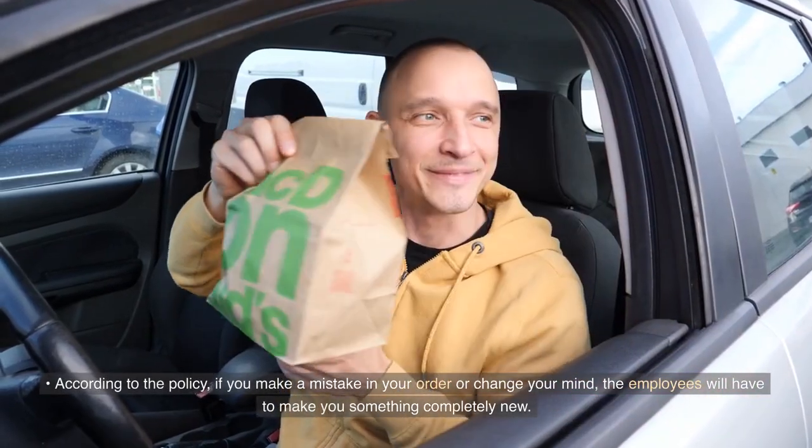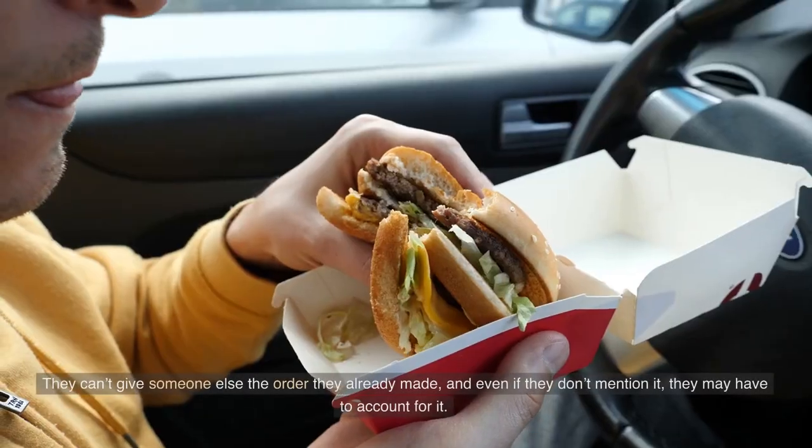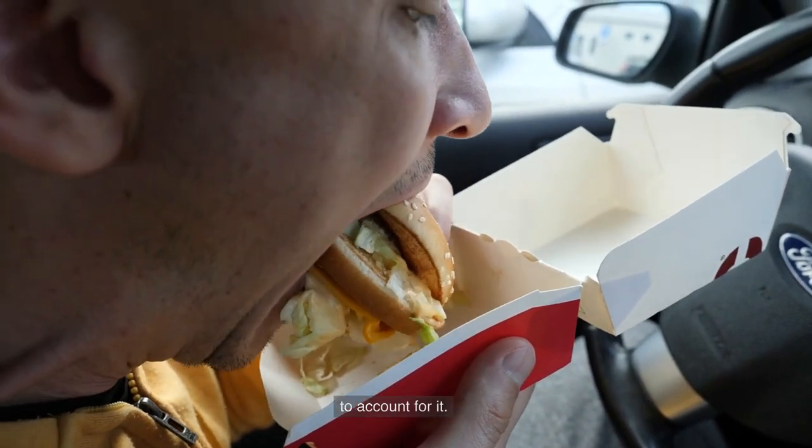According to policy, if you make a mistake in your order or change your mind, the employees will have to make you something completely new. They can't give someone else the order they already made, and even if they don't mention it, they may have to account for it.